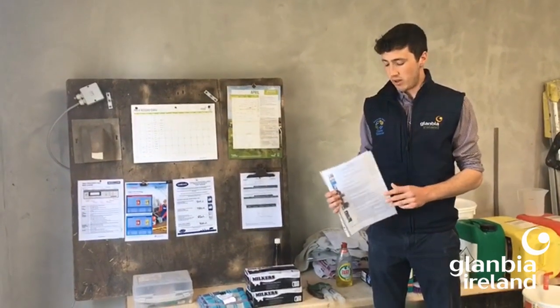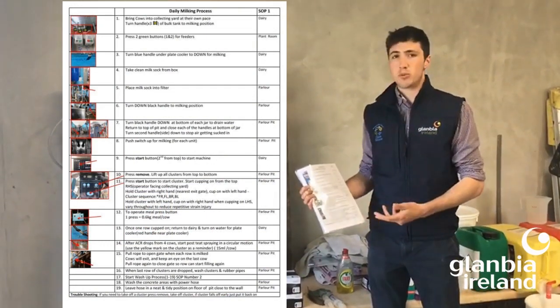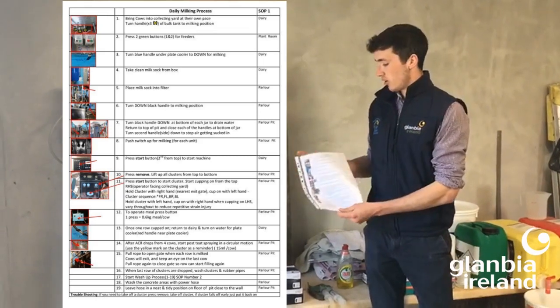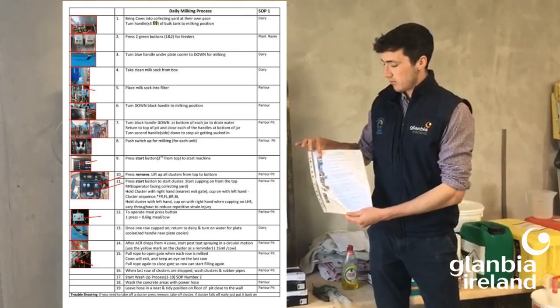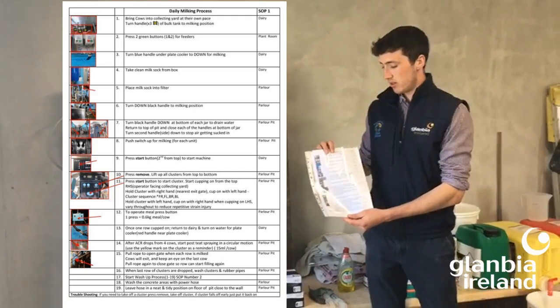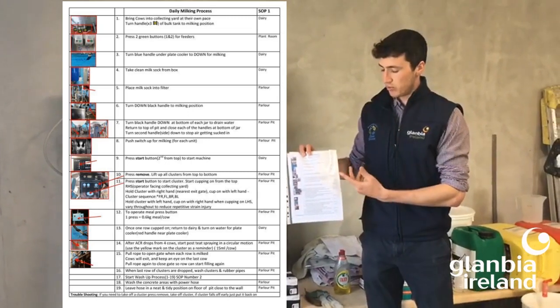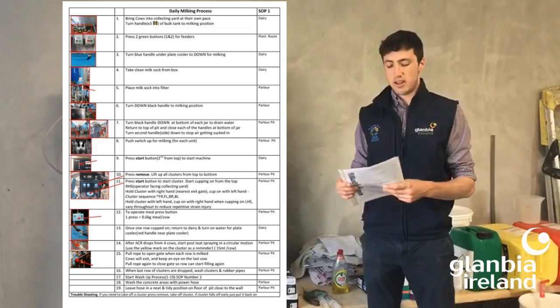What's very practical to have on a farm is a standard operating procedures guideline — quick instructions on how to set up the plant and set up the machine. What's very good about this one is not only does it have the instructions labelled number one to whatever, it also has pictures matching the instructions, so you can clearly see what has to be done. It also has the room it's in, whether that's the dairy plant room or in the pit, which makes following the instructions very easy.